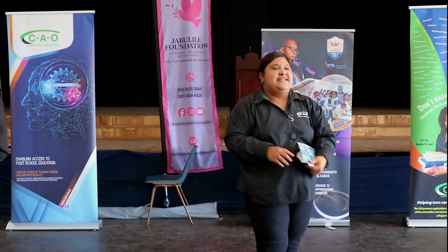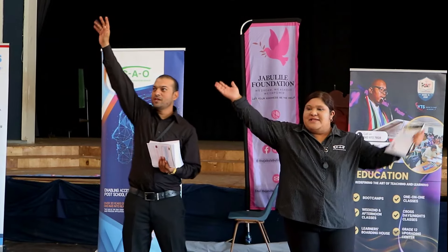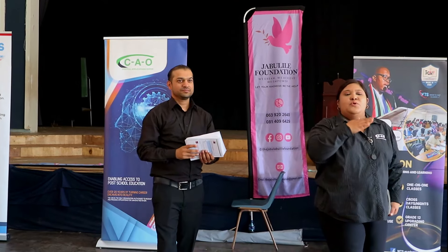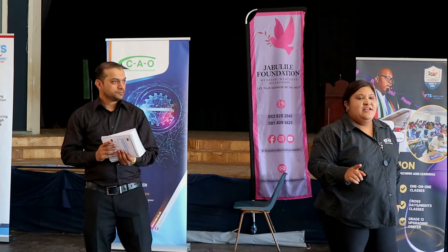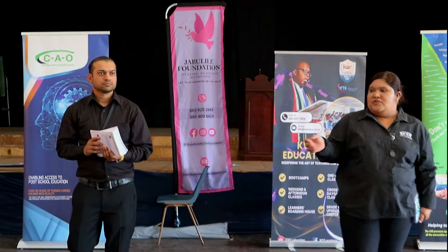If you want to study in KwaZulu-Natal, Central Applications offers applications for our member institutions — that is your UKZN, DUT, UniZulu, and MUT — Mangosuthu University of Technology. Along with that, 15 other private colleges, including Mankoza, Varsity College and so forth.